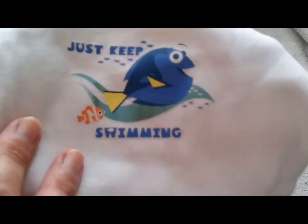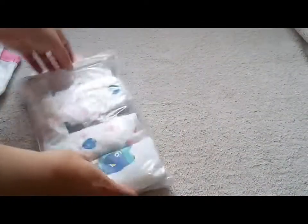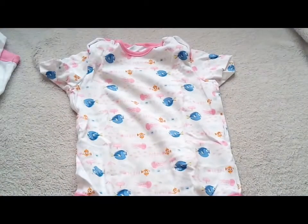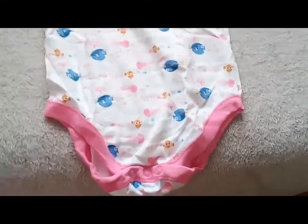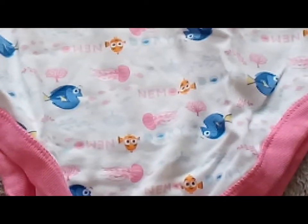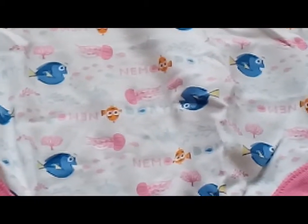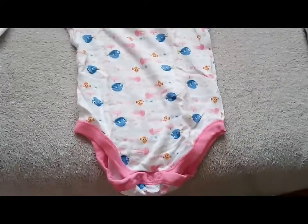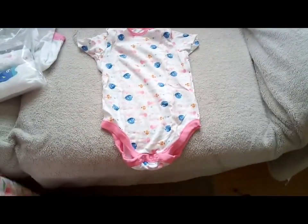They're all about Dory and Nemo - 'just keep swimming, swimming, swimming.' I love that. I haven't taken this one out yet - she's wearing a pink one at the moment. Oh, this is so cute! Oh I love onesies. Isn't it adorable? Let's get into that print. Oh, what do you think, guys? Oh I love it, love it, love it.